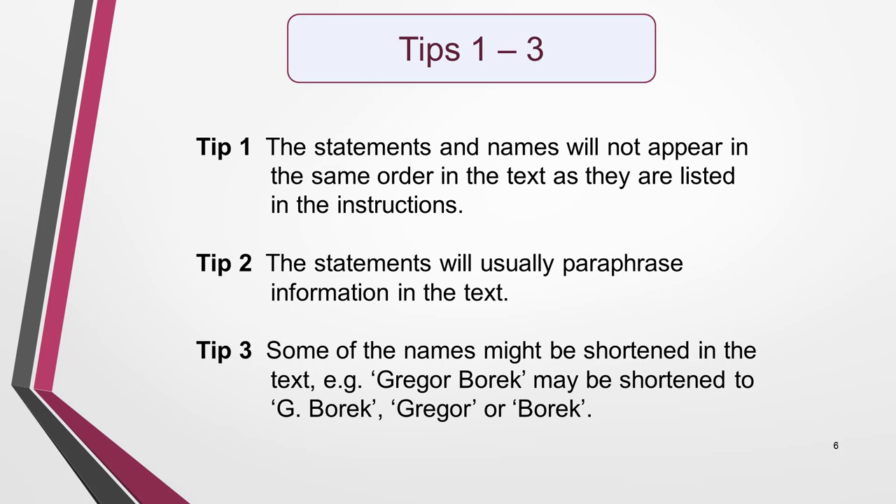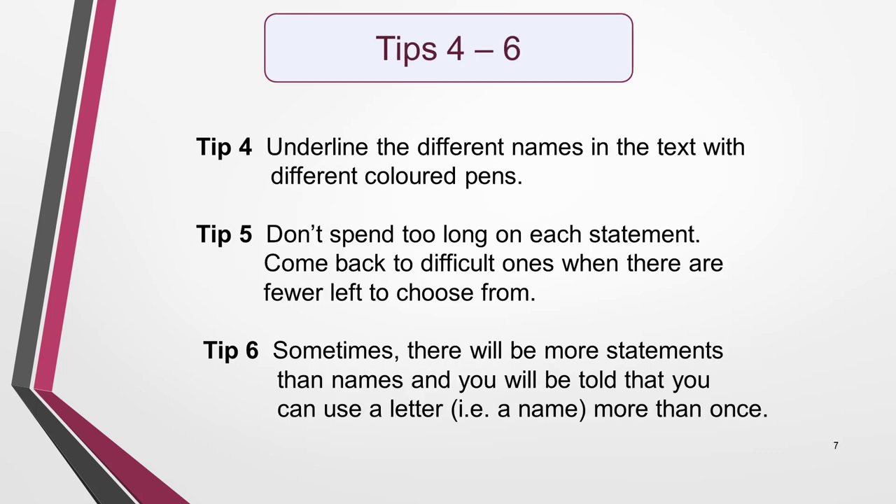For example, Gregor Boric might be shortened to G. Boric, Gregor, or Boric. Tip 4: It can be helpful to have different coloured pens to underline the different names in the text. Tip 5: Don't spend too long on any one statement. If you get stuck, move on to the next one. Come back to it when you've eliminated other statements and there are thus fewer to choose from.